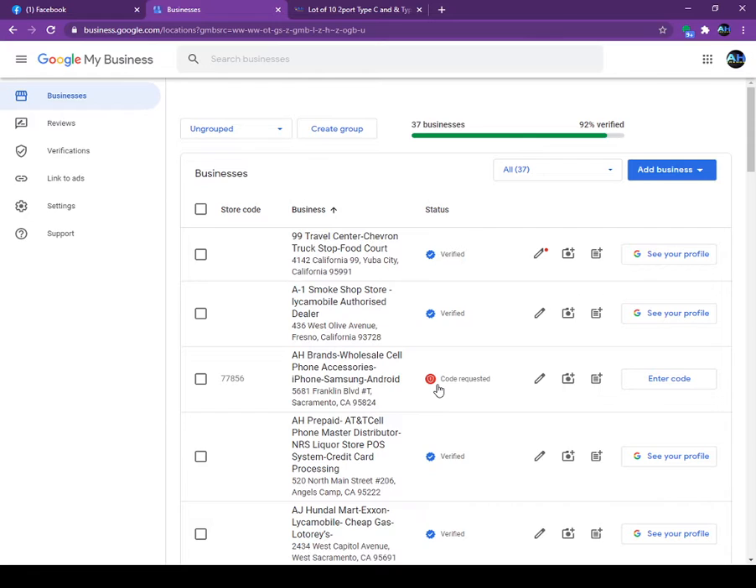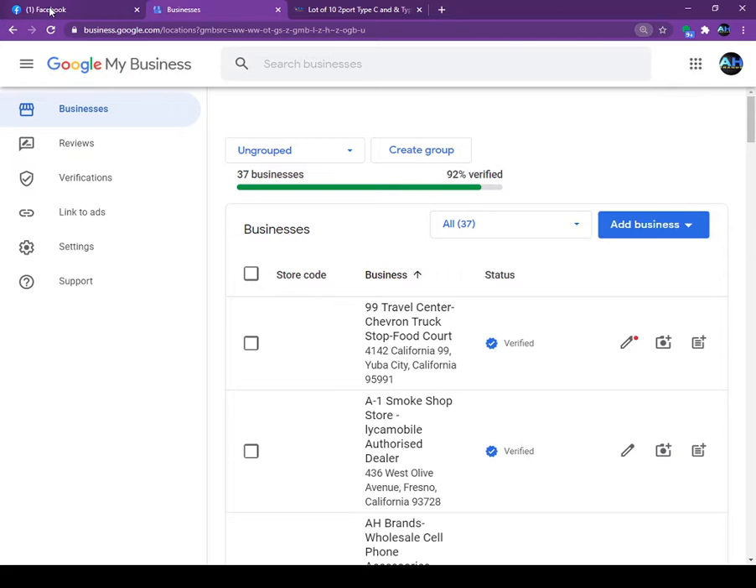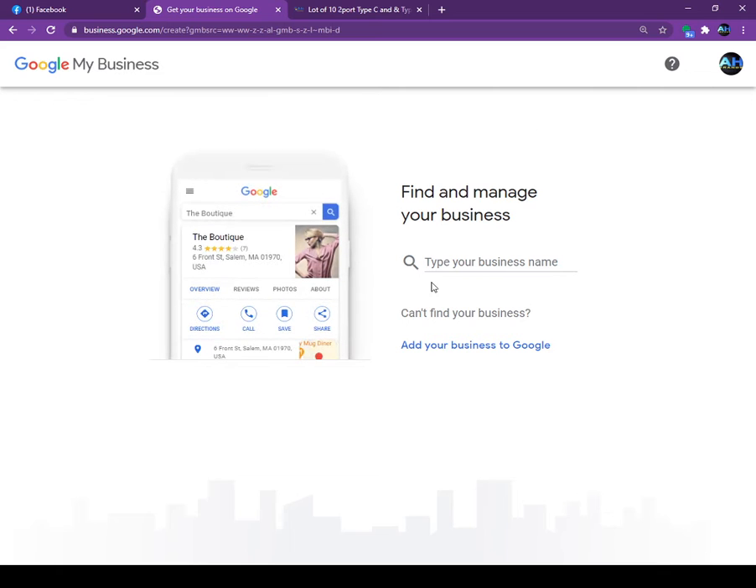I have so many other businesses I'm helping — friends, clients who are selling AT&T for us — and we do the free Google coding for them. Once you open the Google My Business app, you click on 'Add Business.' Once you click on 'Add Business,' it will ask: is this an import business or a single business? Just click on 'Add Single Business.'